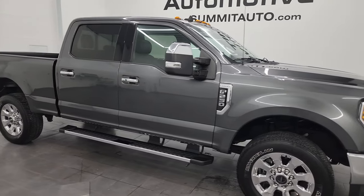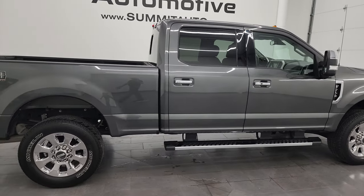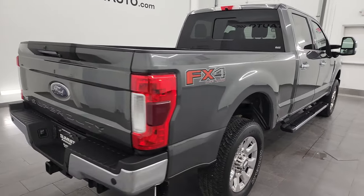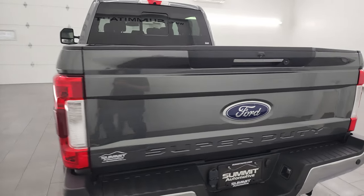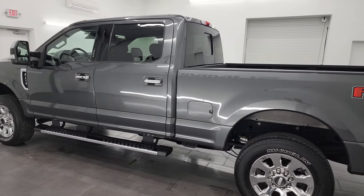Hey, this is Brett, and this 2019 Ford F-250 crew cab short box Lariat Ultimate FX4 is stock number 14157Z. I am here at Summit Automotive in Fond du Lac, Wisconsin, your new and used heavy-duty truck headquarters.